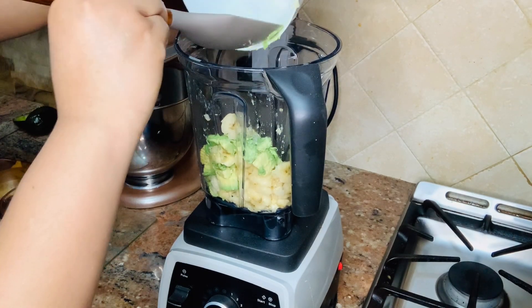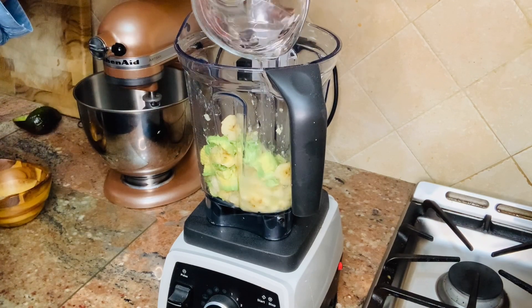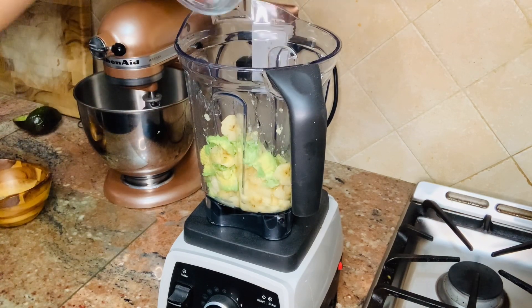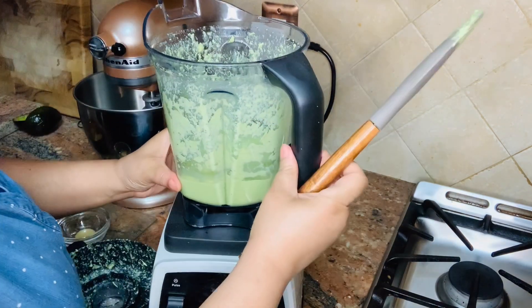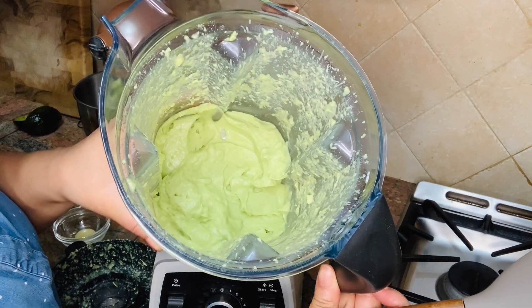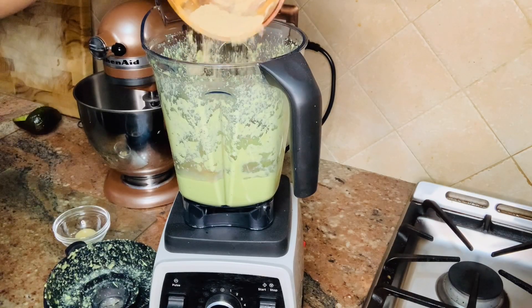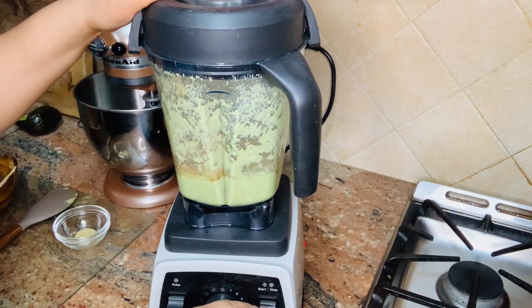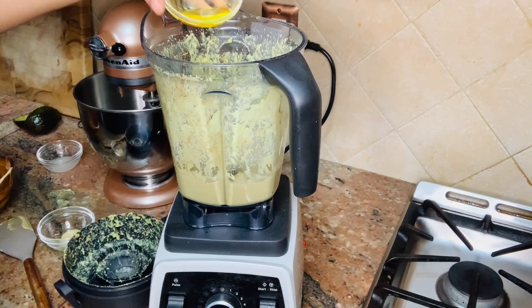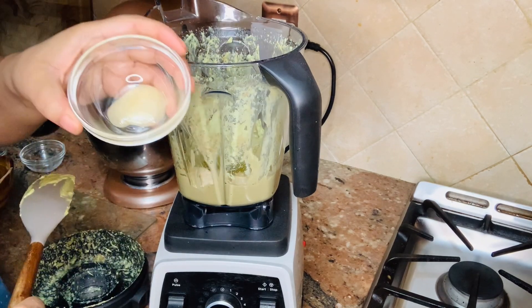Now we're going to pour the avocado, banana, and two and a half ounces of warm water into the blender. Blend for one minute. Add the powder mix and blend for 30 seconds to one minute. Then add the olive oil, the coconut oil, and the raw honey.